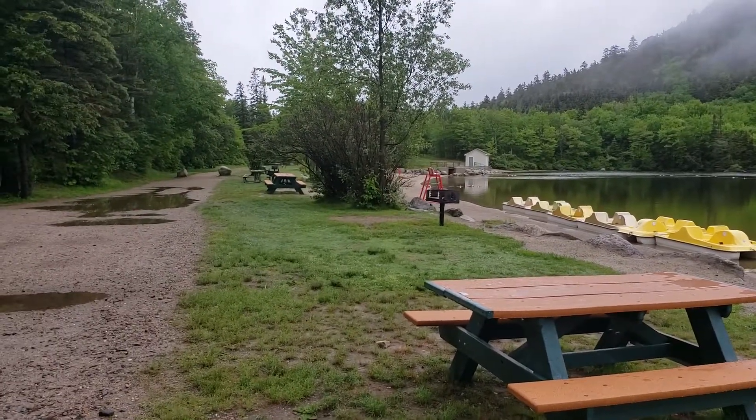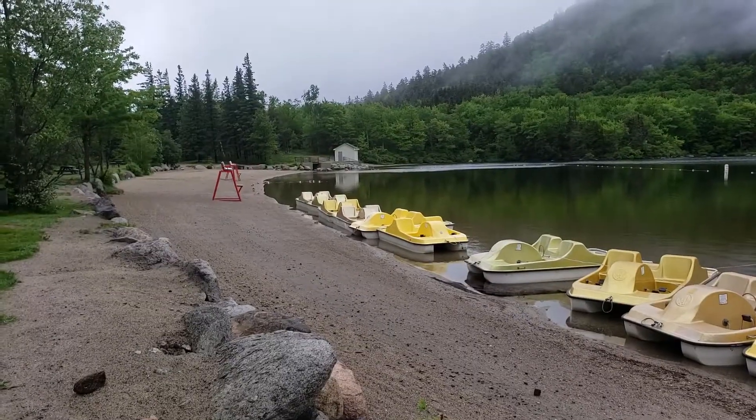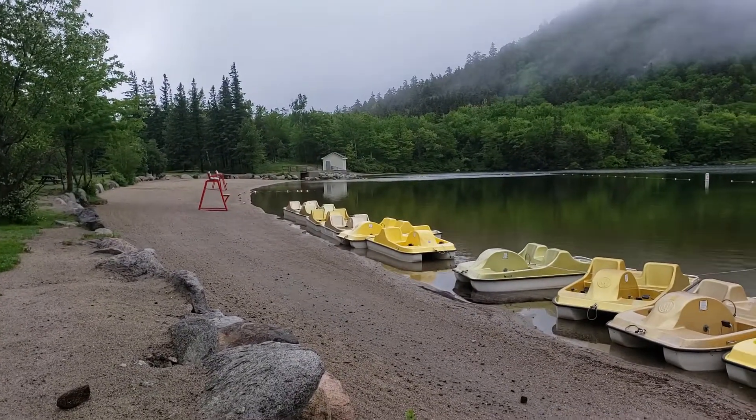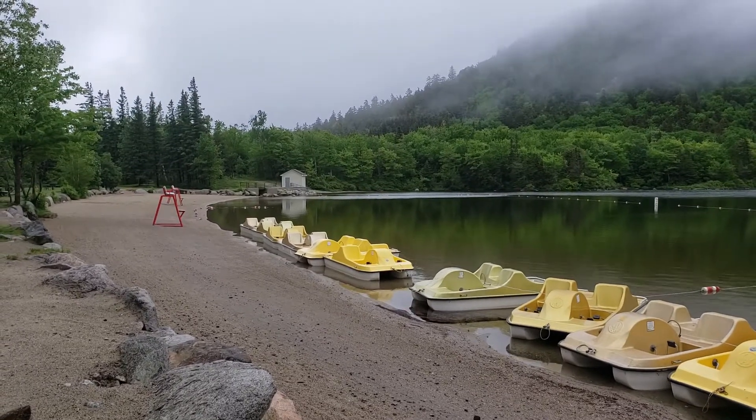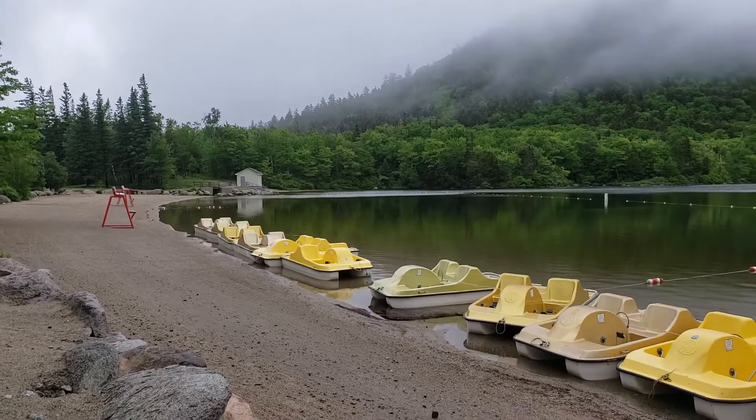There are picnic tables and grills, and then a wide sandy gravelly beach. The bike path runs on the far side of the lake here and runs through the notch.